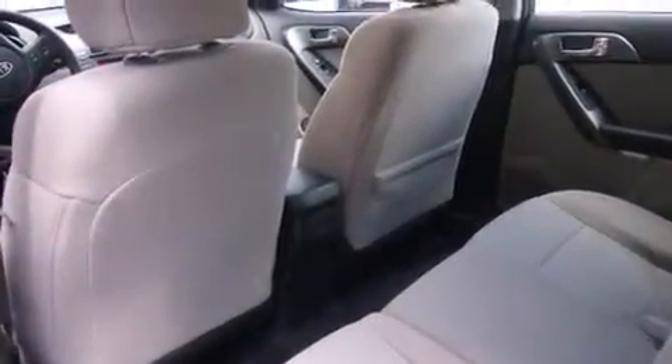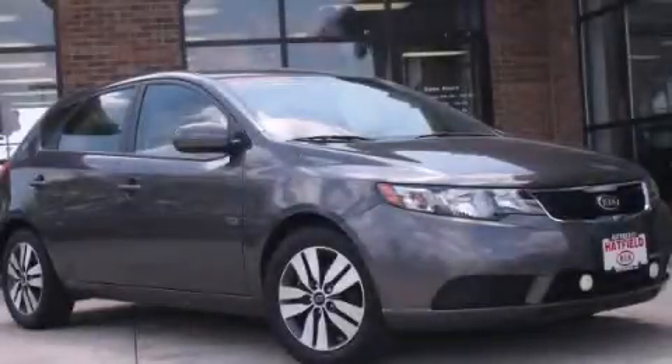With an EPA estimated rating of 36 miles per gallon on the highway, this automobile does not compromise its fuel efficiency for size, comfort or fun. Call or visit us right now and arrange your test drive today.